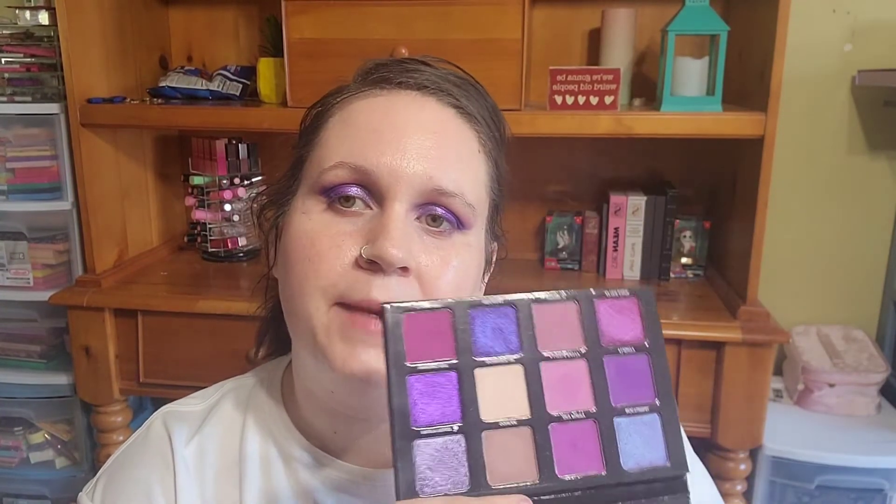Here are my eyes finished — minus mascara and things like that. I really do like this palette; I think it has some really good qualities. I played with three mattes and two shimmers, and overall the quality really impresses me. I'm going to finish the rest of my face off camera so we can come back for final thoughts.